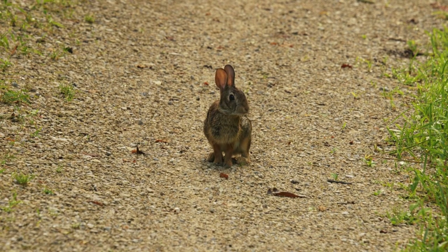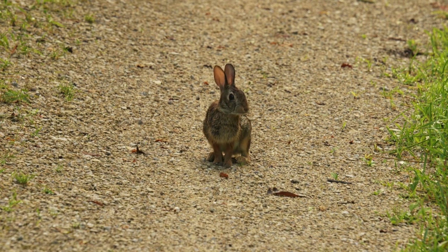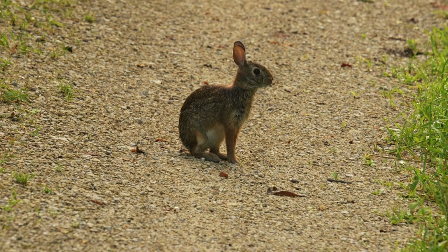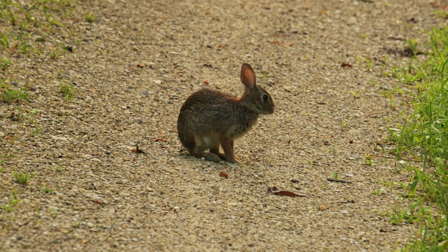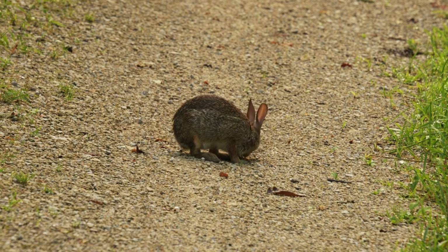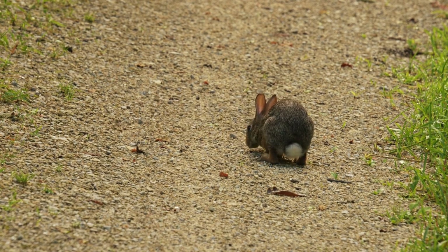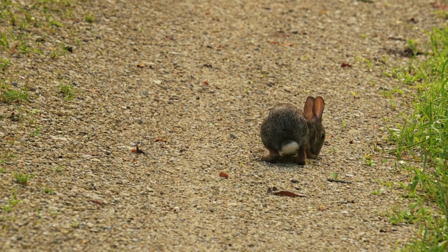The common tapete, Sylvilagus brasiliensis, also referred to as the Brazilian cottontail, forest cottontail, or previously just tapete, is a type of cottontail rabbit. It has short ears, a small dark tail, short hind feet, and a small to medium size.